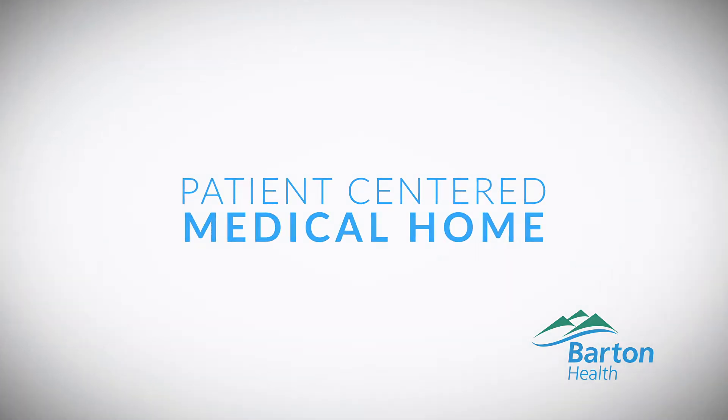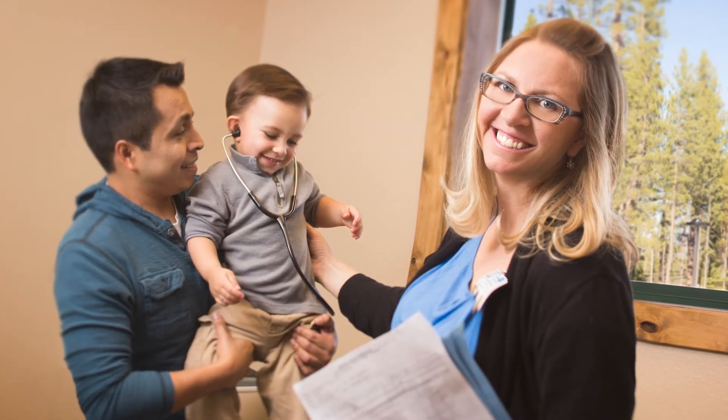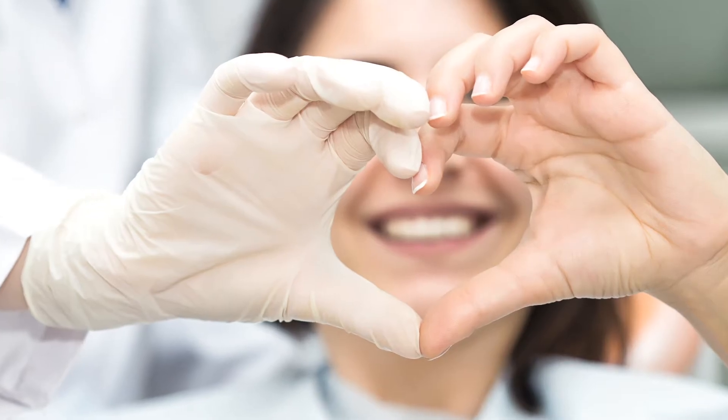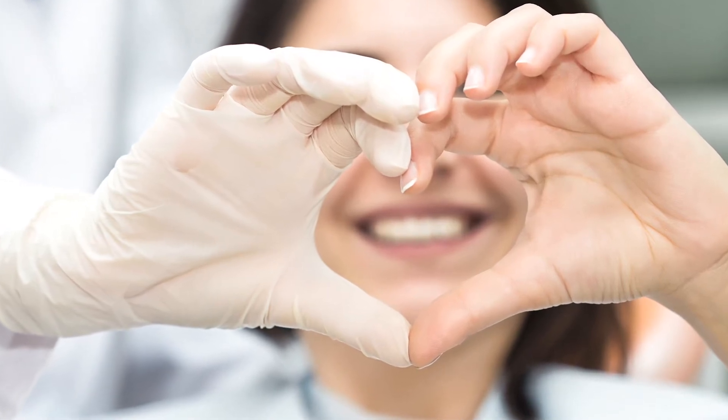So what is a Patient-Centered Medical Home, or PCMH, as it's commonly called? The Patient-Centered Medical Home is a care delivery model that puts the patient in the middle of a care process. Treatment is coordinated through a relationship with their primary care provider to ensure they receive the necessary care when and where they need it, and also in a manner that they can understand.